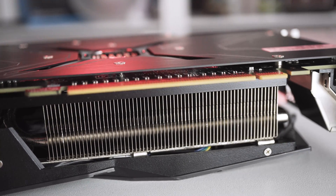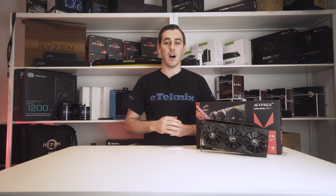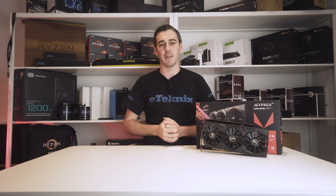Thankfully we stuck to our guns, waited out the storm, and finally got a brand new ASUS ROG Strix RX Vega 64 OC graphics card, with 8GB of HBM2 memory, Aura Sync RGB lighting, and all those other buzzwords that gamers love so much.